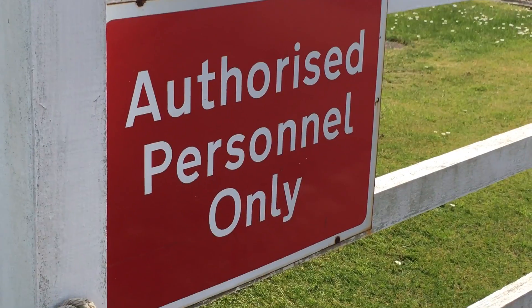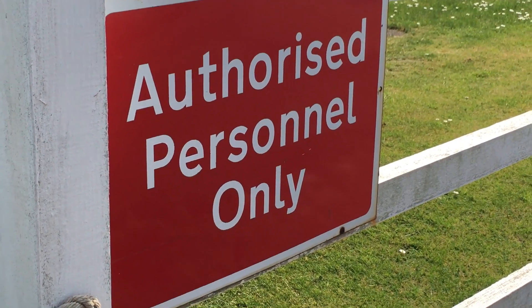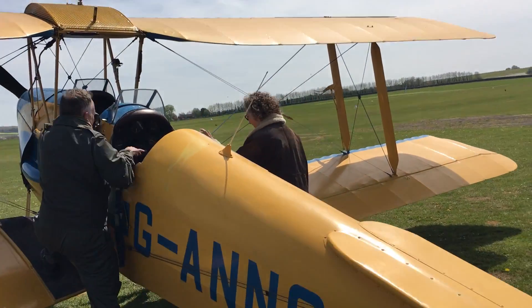A little bit apprehensive, but yes, I'm really looking forward to this. It's time to get strapped in and take to the skies in the 1930s vintage Tiger Moth.